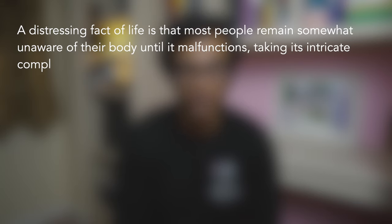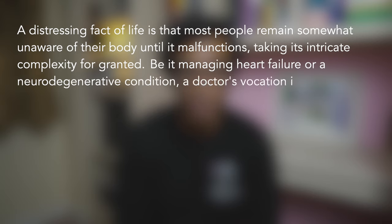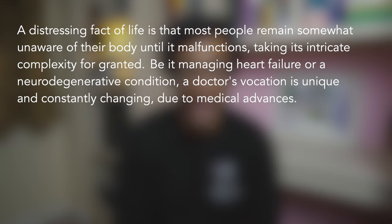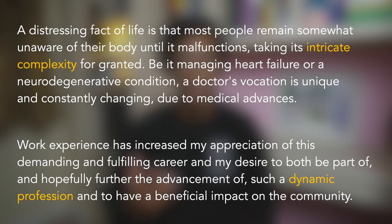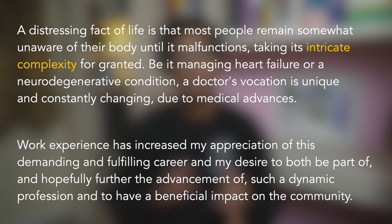Here is Rayhan's introduction: 'A distressing fact of life is that most people remain somewhat unaware of their body until it malfunctions, taking its intricate complexity for granted. Be it managing heart failure or a neurodegenerative condition, a doctor's vocation is unique and constantly changing due to medical advances. Work experience has increased my appreciation of this demanding and fulfilling career and my desire to both be part of and hopefully further the advancement of such a dynamic profession and to have a beneficial impact on the community.' This perfectly sets the scene about the subject, talks about engagement through work experience, and clearly outlines both academic interest and personal opportunity — executing the motivation pillar perfectly.